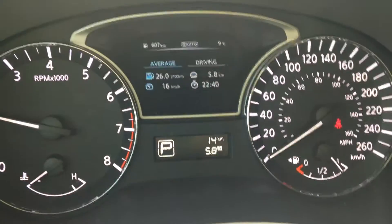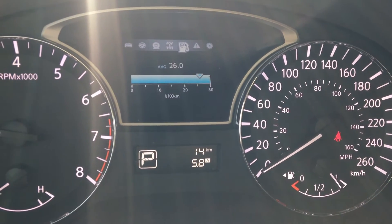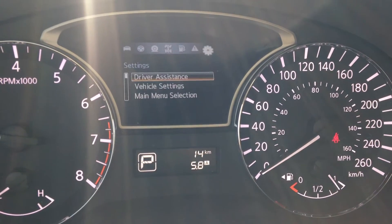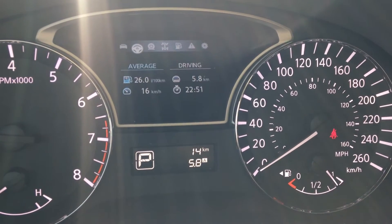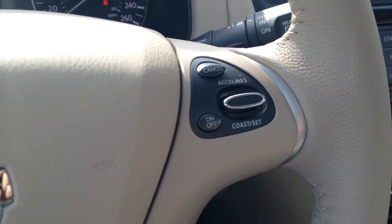Right on the dash here, this little button goes through all kinds of very nice information to know — your fuel economy, your warnings, tire pressure monitors. Right on the steering wheel you've got your Bluetooth and audio controls, and your cruise controls.